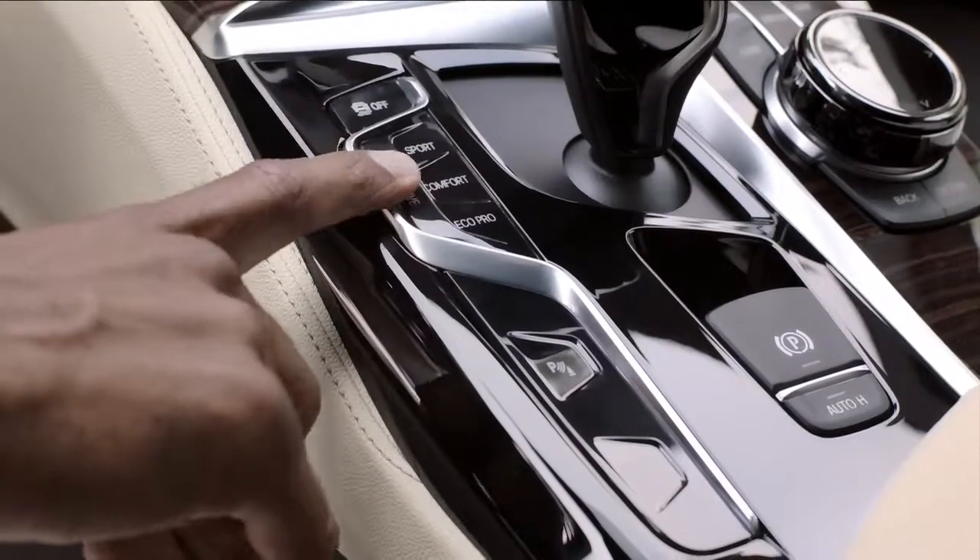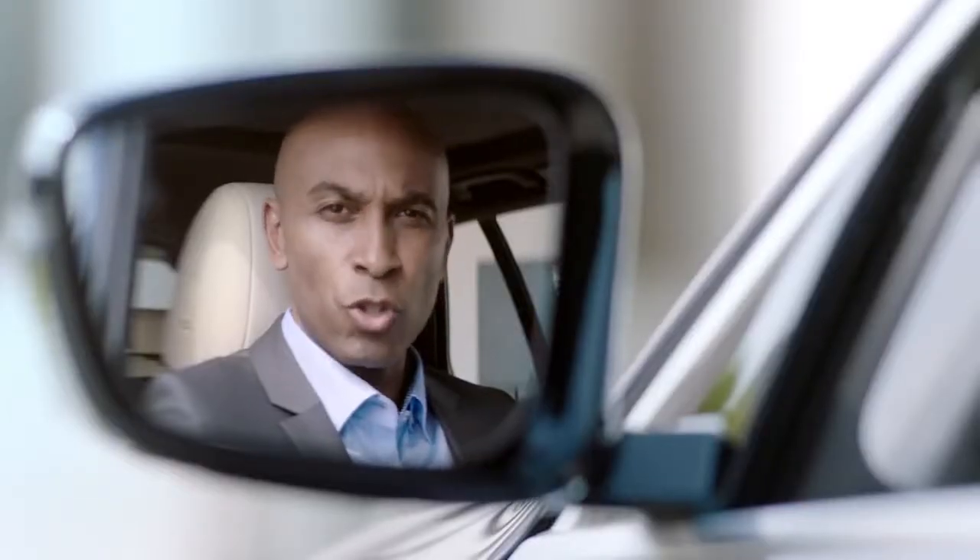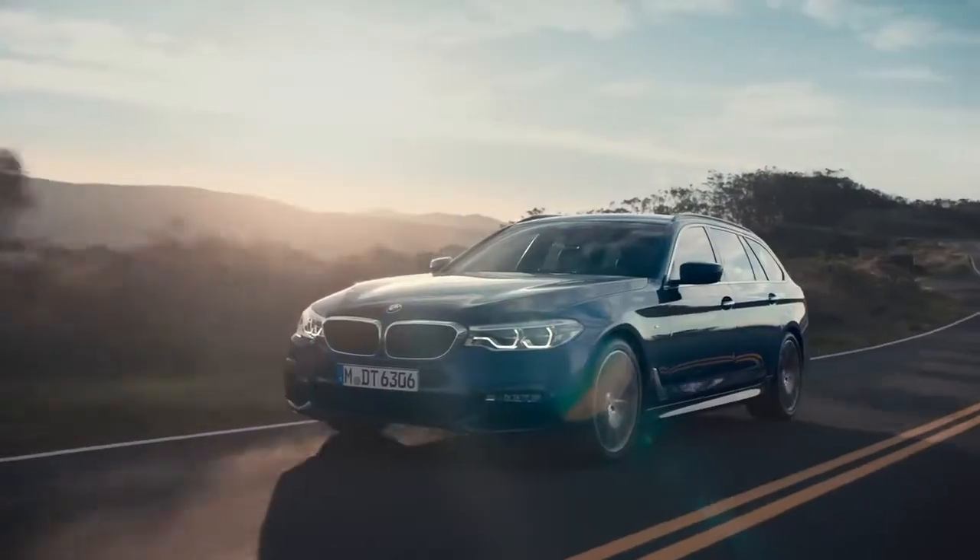Furthermore, the all-new BMW 5 Series offers a new drive mode — the adaptive mode. This automatically adapts the steering, dynamic damper control, and the Steptronic transmission to your route and your individual driving style.